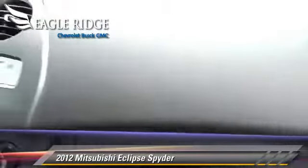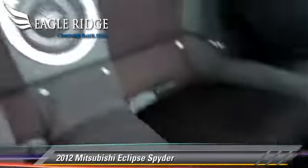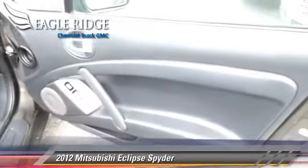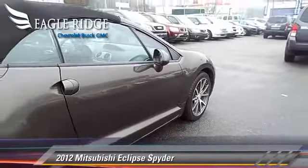Safety features include dual front airbags, traction control, and ABS. Comfort and convenience features include a CD player, power steering, and keyless entry. Give us a call to schedule your test drive today.